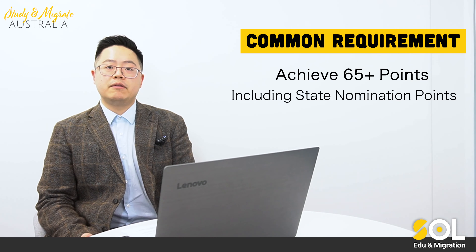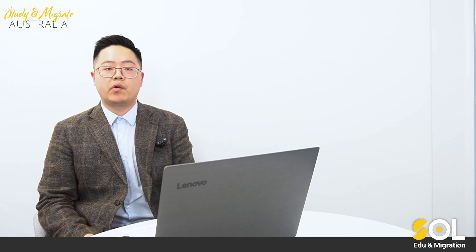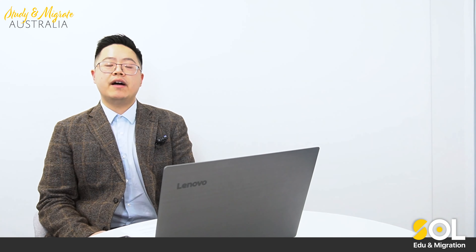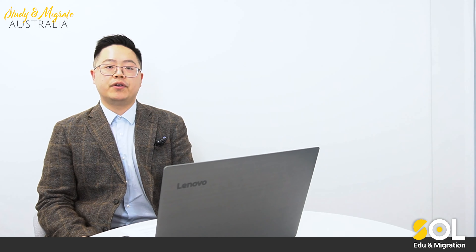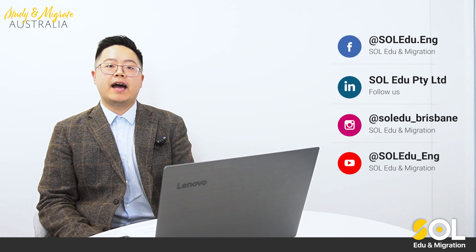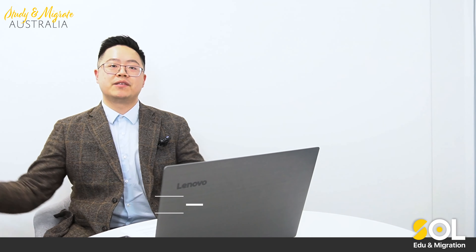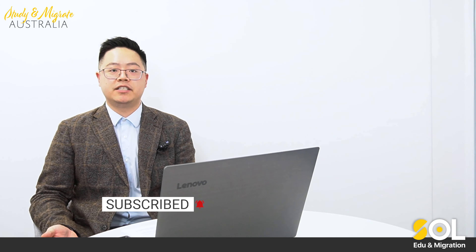This is the brief introduction and summary for the Western Australian state nomination requirements for financial year 2021 and 2022. If you have further questions or want to know more, feel free to contact us via different messengers, Facebook, or YouTube, and one of our registered migration agents will contact you as soon as possible. Please remember to subscribe to our YouTube channel to get the latest updates for migration and education in Australia. Thank you and see you next time.